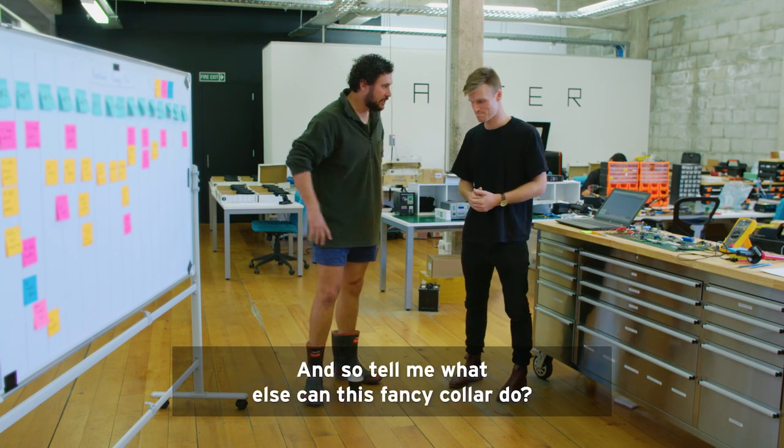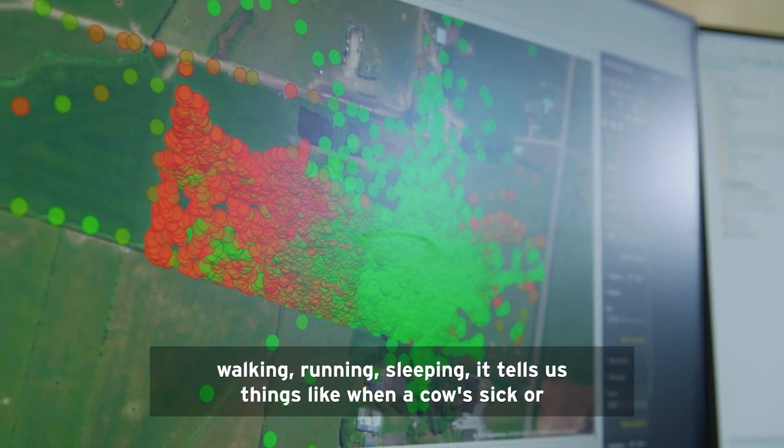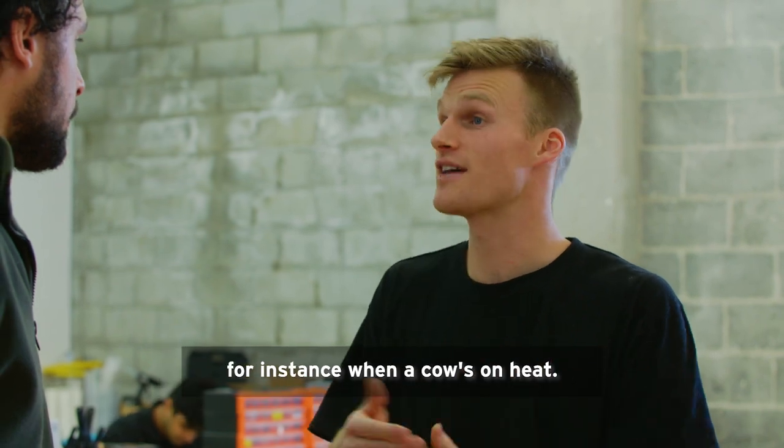Tell me what else can this fancy collar do? Really anything that you can see, the collar can see it — whether the cow's walking, running, sleeping. It tells us things like when a cow's sick or, for instance, when a cow's on heat.